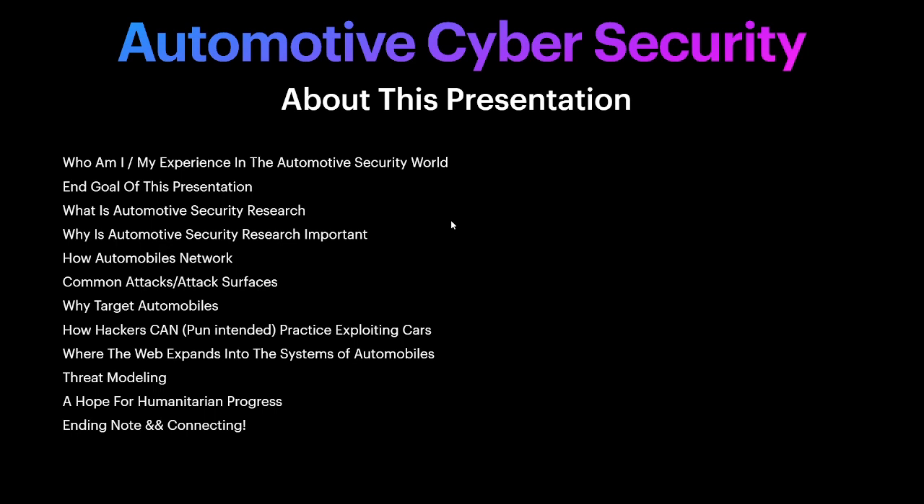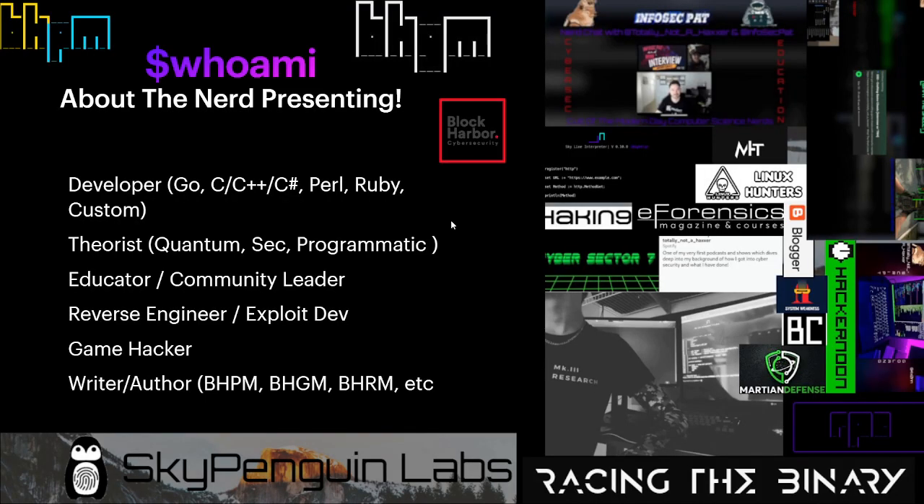Understanding serial communications is something we'll get into later. I then wanted to go over common attacks and attack surfaces for vehicles — modern vehicles and even vehicles back in the 1990s and 1980s. We'll cover why an attacker might target an automobile, the motive and reason, why it's important for cyber security researchers to focus on automobiles, how hackers can practice this field, web systems in modern automobiles, threat modeling, and a few closing notes.